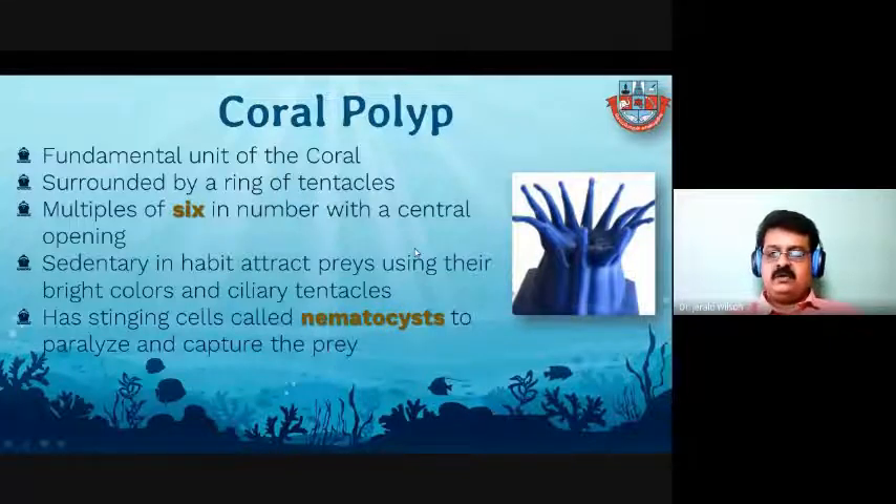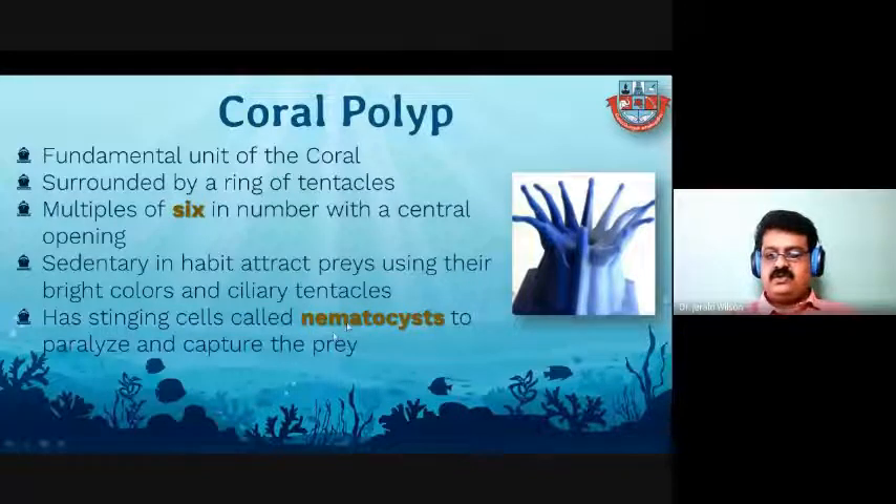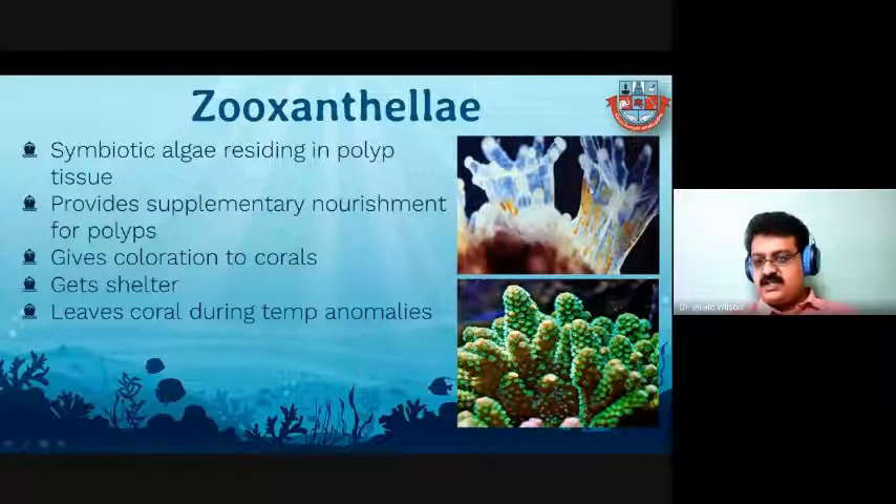Since they cannot move, polyps are always looking for prey. They prefer strong wave action areas so that prey comes with the force of water current. They use nematocysts — the stinging cells — present in the tentacles to attack, sting, paralyze, and capture prey, then put it in the mouth area. In each coral polyp, you can see a beautiful symbiosis with an alga called zooxanthellae. In this picture, the brownish areas are the zooxanthellae.